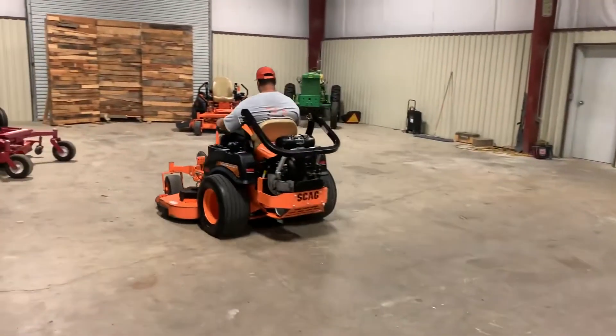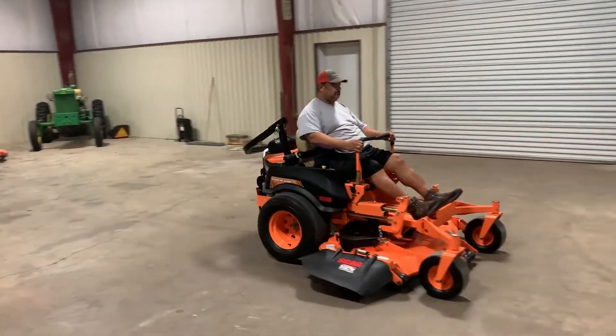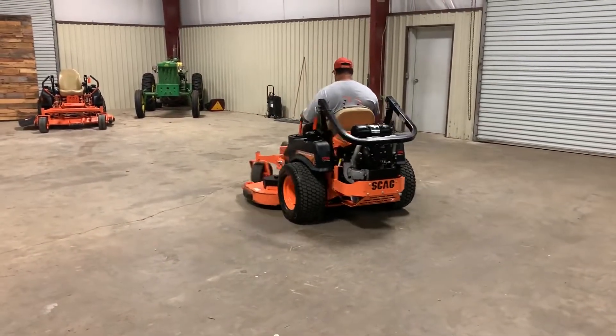Welcome to our drive video on this 2017 Scag TigerCat 2, a one-owner machine. It's the 61HX — that's their heavy-duty model. Really nice machine, runs and does what it's supposed to do. Nice machine, one-owner.